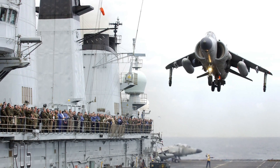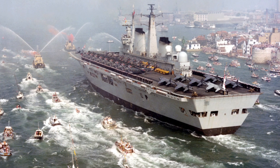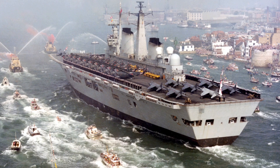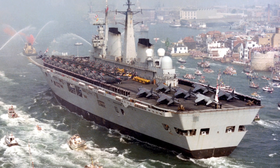The Sea Harrier's moments of destiny arrived swiftly. In 1982, during the Falklands War, these agile jets, operating from HMS Hermes and HMS Invincible, found themselves vastly outnumbered by Argentine land-based aircraft. Despite facing a force nine times larger, the 26 Sea Harriers deployed achieved an astonishing feat. They destroyed 23 Argentine aircraft in air-to-air engagements, suffering not a single loss in air combat. This remarkable performance cemented the Sea Harrier's legendary status.